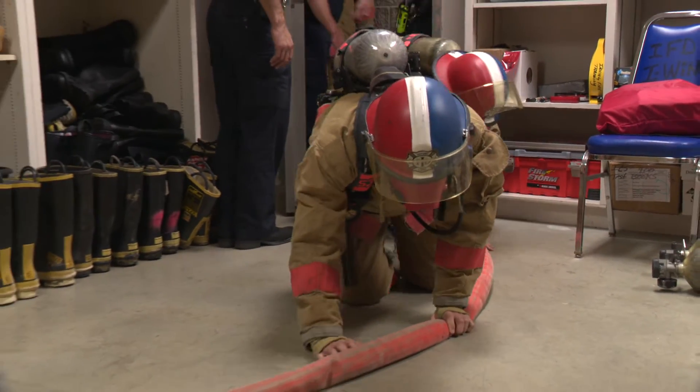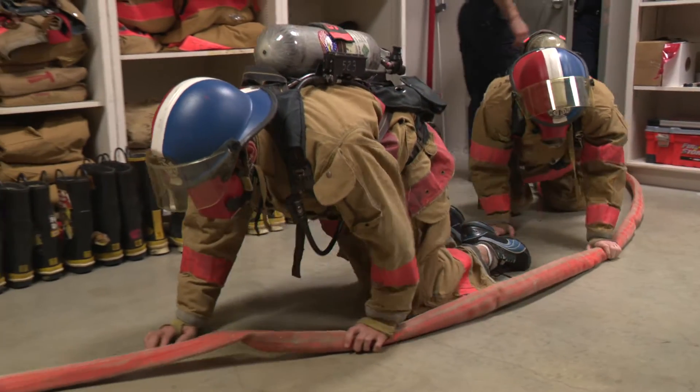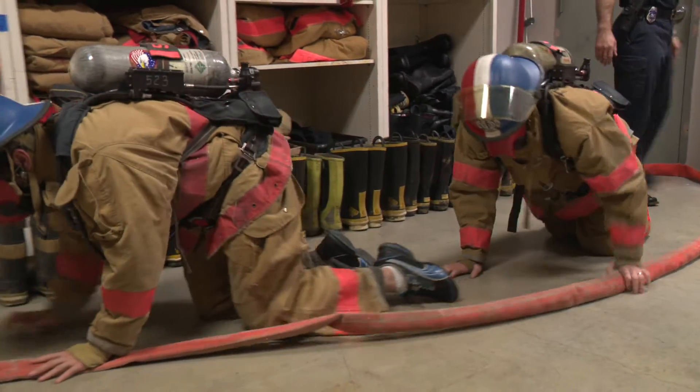There you go, you're on the hose now. It looks easy enough. Every so often talk with each other. Simply follow the fire hose — that's your lifeline, in and out.